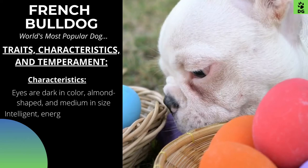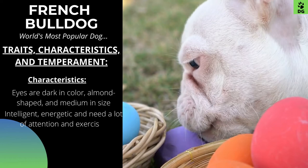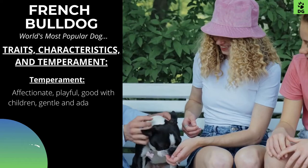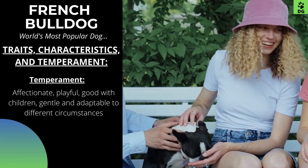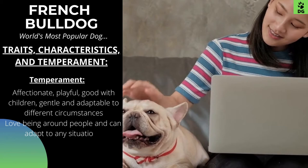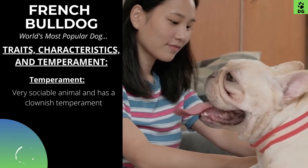They are very intelligent and are well-suited to being companion dogs. As they are very energetic, they require a lot of attention and exercise. The French Bulldog is probably one of the most popular breeds in recent years. They have been known as affectionate, playful, good with children, and gentle. In addition, they are very adaptable to different circumstances. They love being around people and can adapt to just about any situation. It is a very sociable animal and has a clownish temperament.